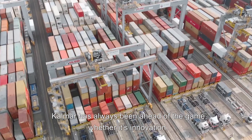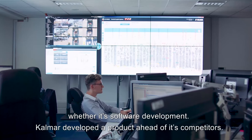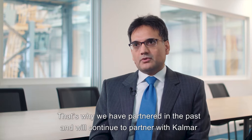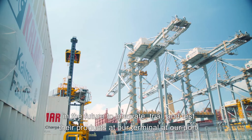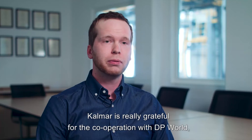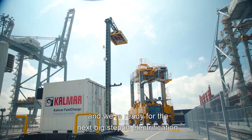Kalmar has always been ahead of the game — whether it's innovation, whether it's software development, Kalmar developed the product ahead of its competitors. That's why we have partnered in the past and will continue to partner with Kalmar in the future to innovate, try and test their products at our terminal, at our port. Kalmar is really grateful for the cooperation with DP World and we're ready for the next big step in electrification.